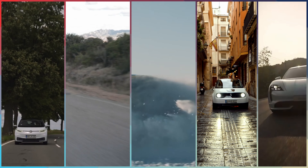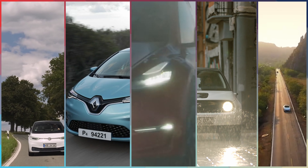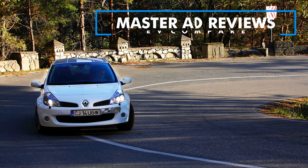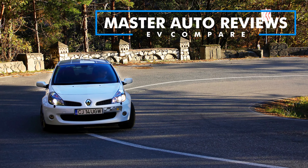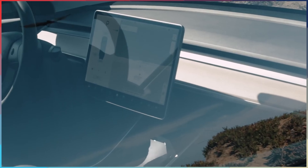The Renault-Nissan Alliance was not able to take the podium and settled for fourth place, while fifth place was taken by BYD. With almost 500,000 units sold in 2020, Tesla managed to sell more than twice as many BEVs than the second-best manufacturer.